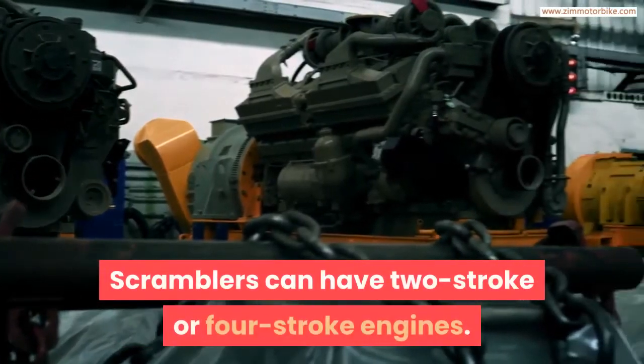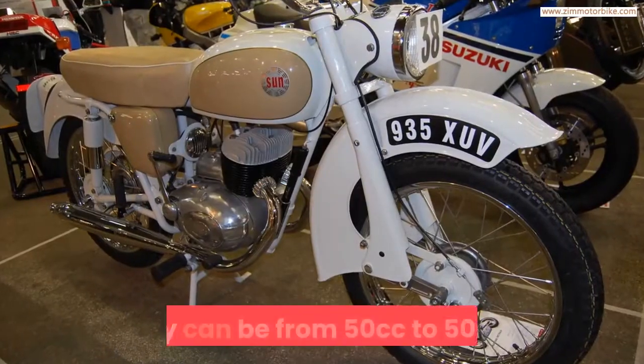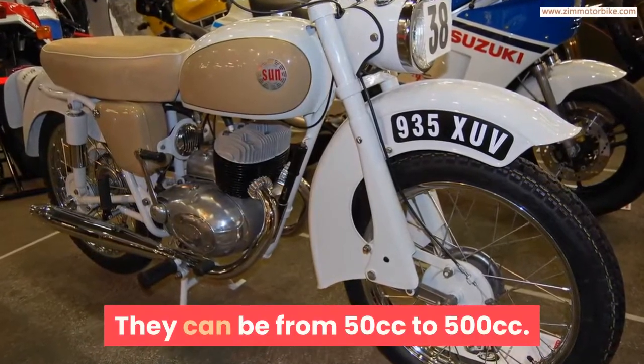Scramblers can have two-stroke or four-stroke engines, and their sizes also vary. They can range from 50cc to 500cc.